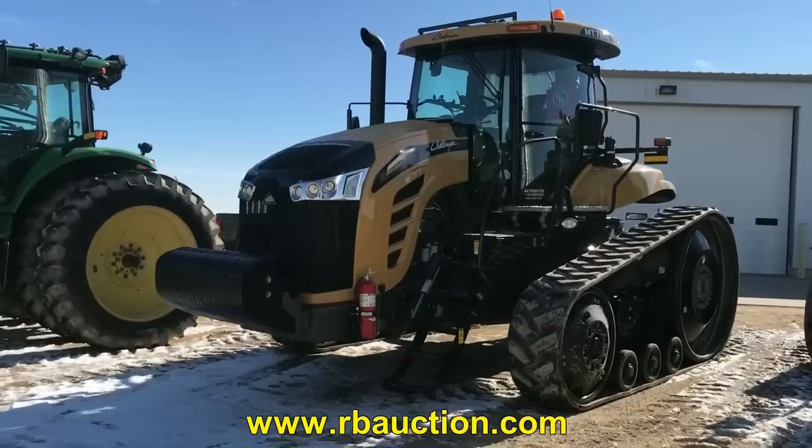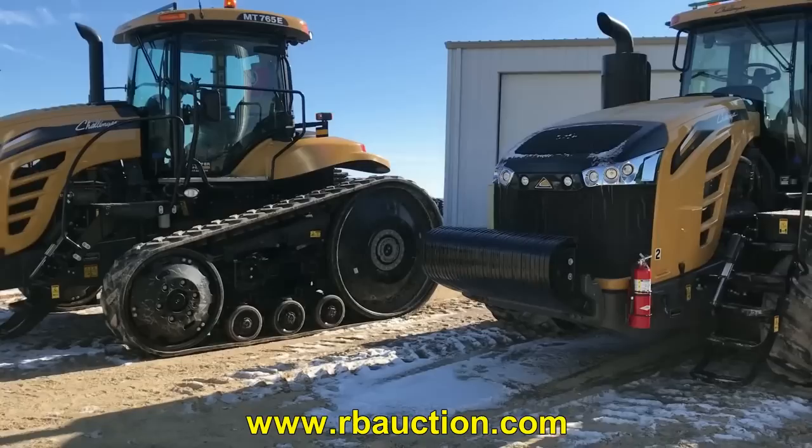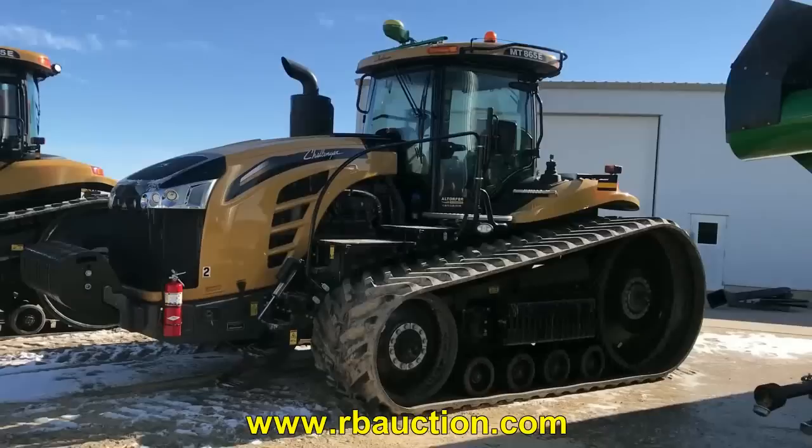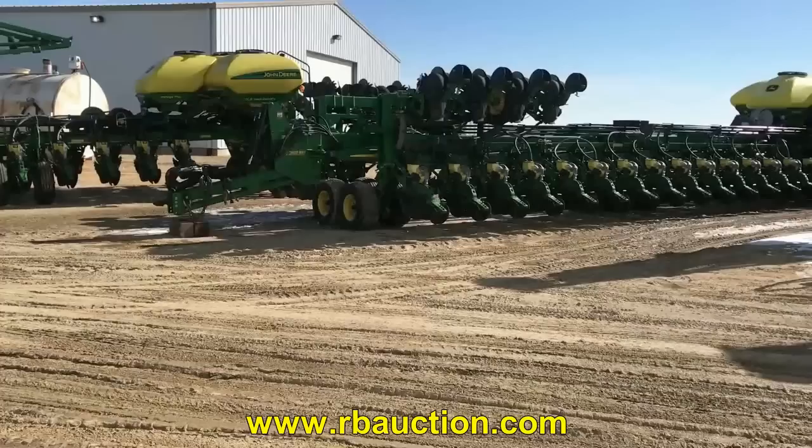We have a couple of Challenger track machines. The first one is an MT765E with 1,659 hours and 18 inch tracks. The next one sitting beside it is a bigger unit — the MT865E with 36 inch tracks and 1,062 hours. This one will also be sold with the Starfire globe on it. Nice, well-kept tracks.